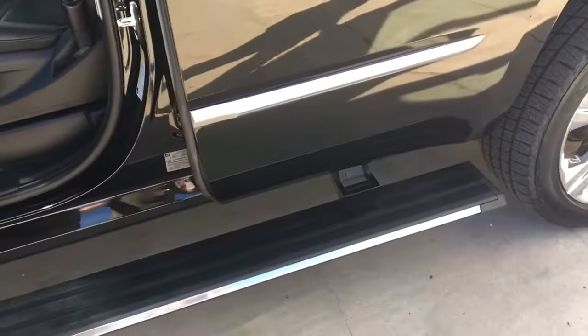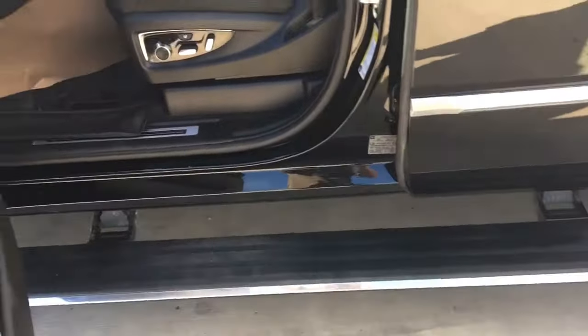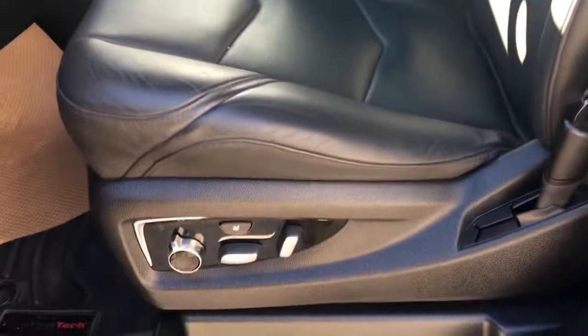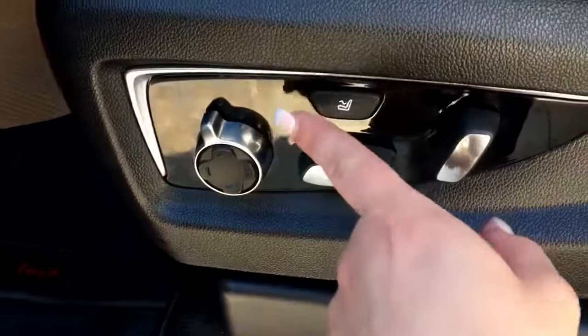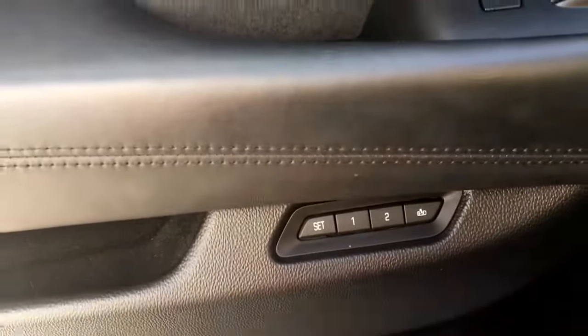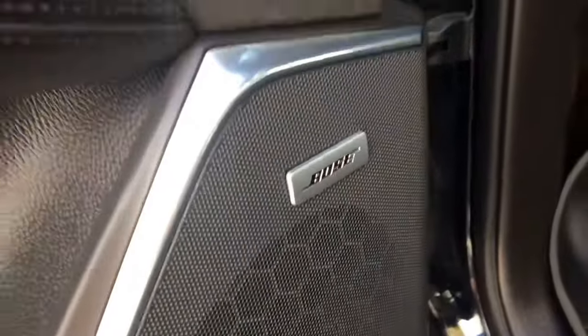It's a very handy feature. You have your power side steps and gorgeous black leather seating. The driver's seat is powered and this button here will actually massage you while you're driving. Inside the door we have your power locks, power windows, and power mirrors. Memory seating is located just a little further down, and you have your Bose sound system.